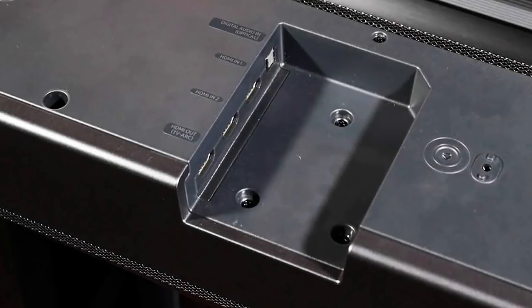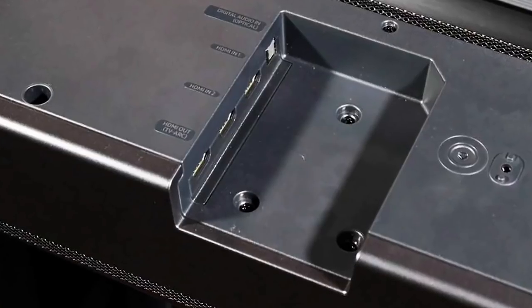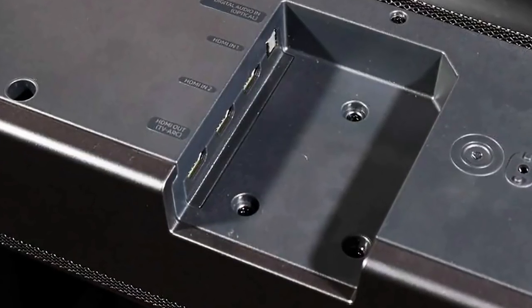The bar has three HDMI ports. One of them is an output with ARC to deliver audio from the TV set. The other two ports can be used for connecting Blu-ray players, TV boxes, and other types of media devices.